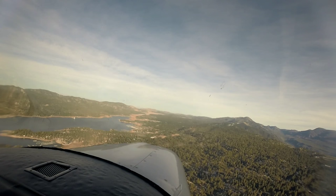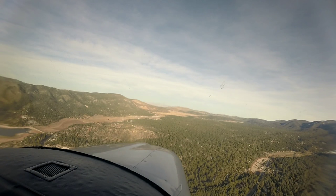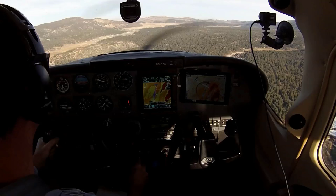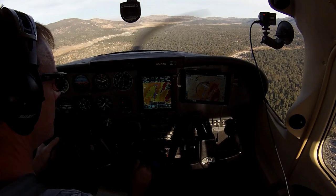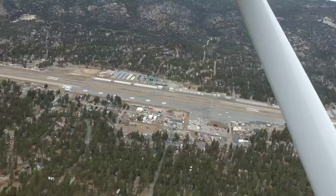Big Bear Traffic, White Sky Lane, just south of the lake, 8,500 — going to enter on a 45 for a left downwind, runway 26, Big Bear. Big Bear Traffic, White Sky Lane is 2 miles southwest of the field, on the 45 for a left downwind, runway 26, full stop, Big Bear. Big Bear Traffic, White Sky Lane is left downwind, runway 26, full stop, Big Bear.